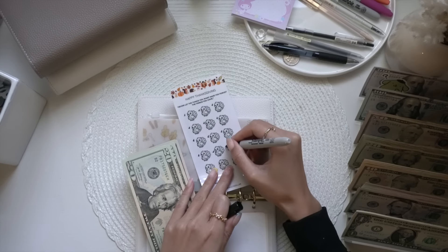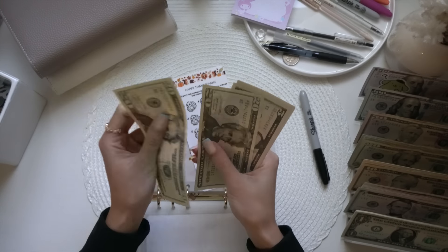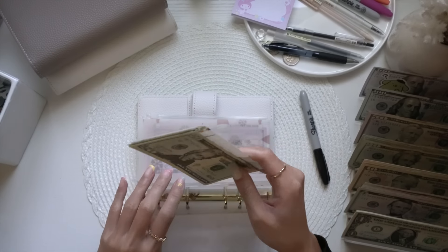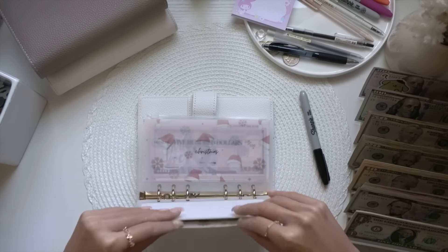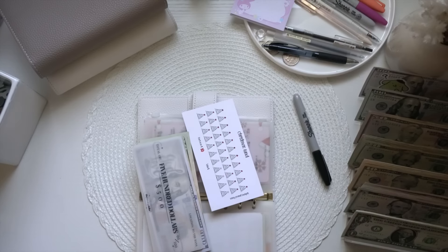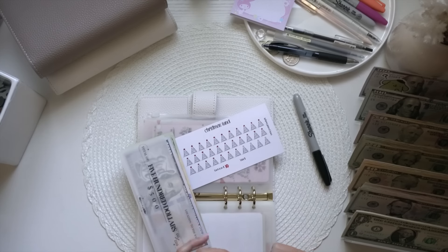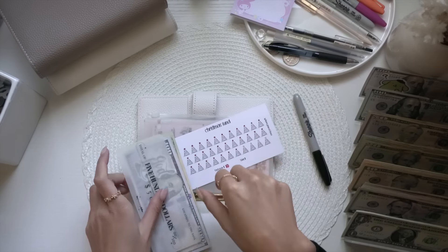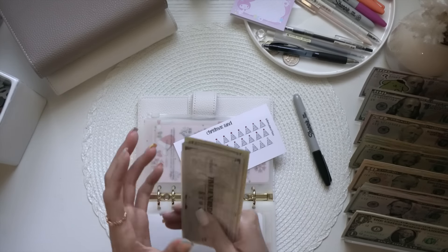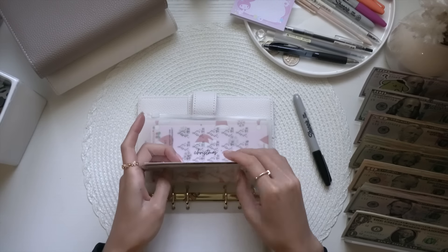Thanksgiving is getting $5. Now we have $20, $40, $45, $50, $55, $60 in Halloween. Christmas is getting $20 — so one, two, because each Christmas tree is $10. Now we have $5, $6, $700 in the bank — $20, $40, $60, $80 — so we have $780 in Christmas.